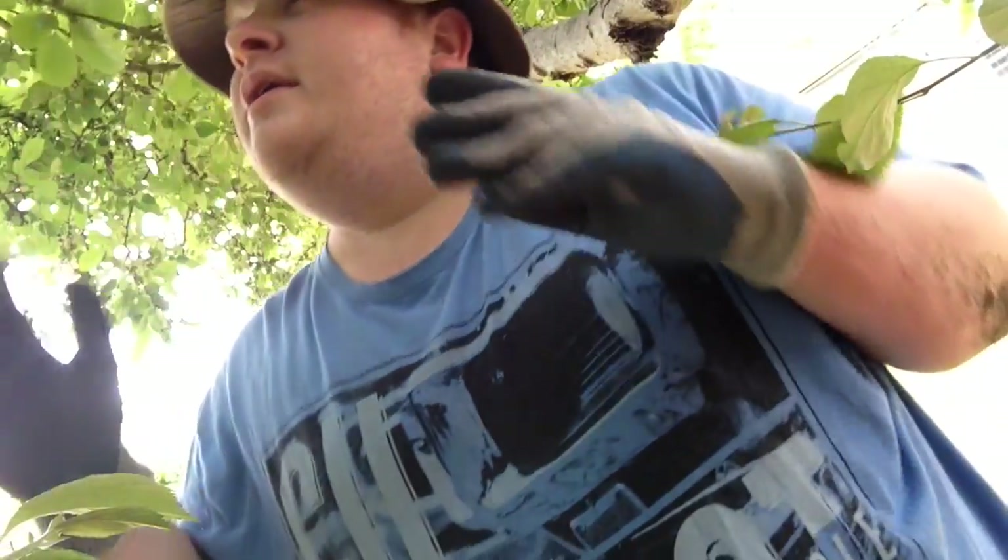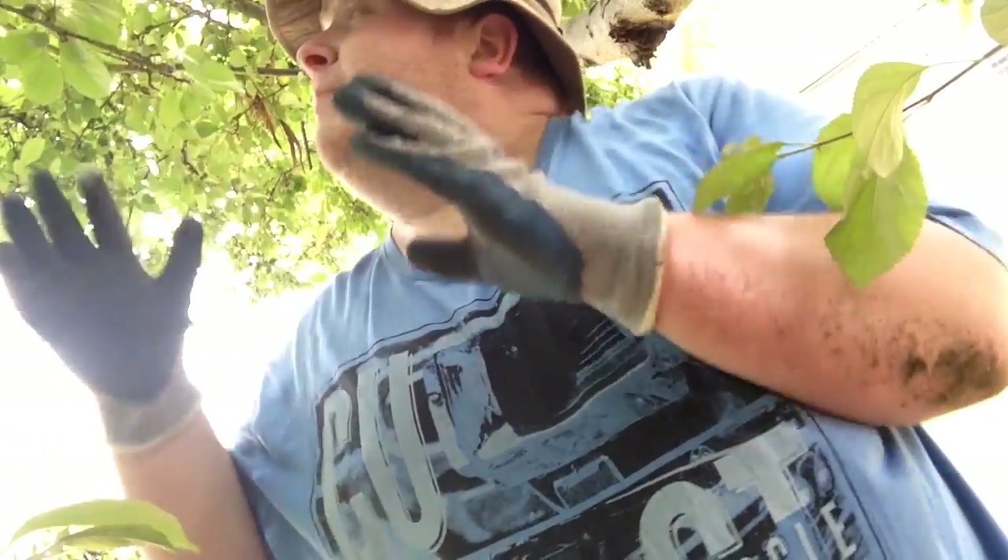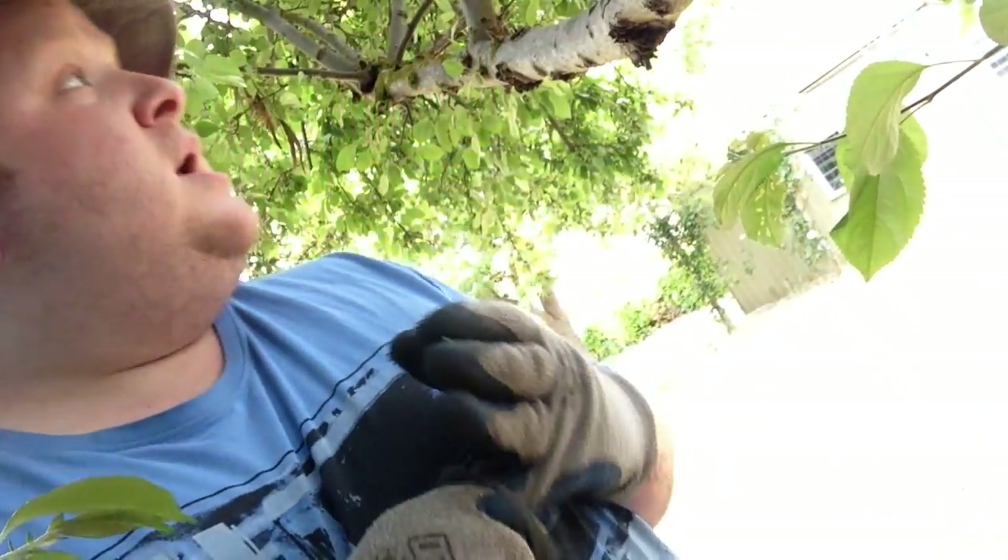I am standing here under a crabapple tree. Some people say it's pronounced crabapple, but I say crabapple tree. Now there aren't actually any crabapples on here at the moment, but it's a beautiful full tree. Gives the place shade and it really fills out the garden. There you go.